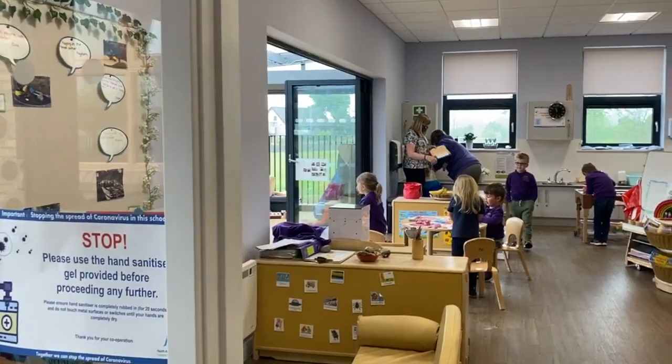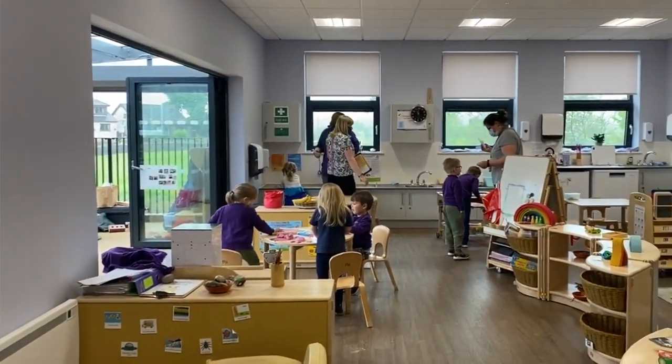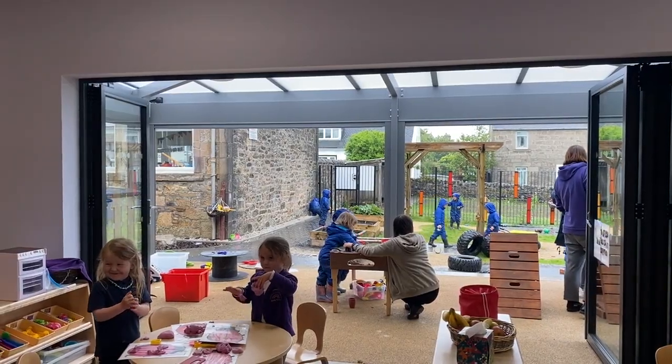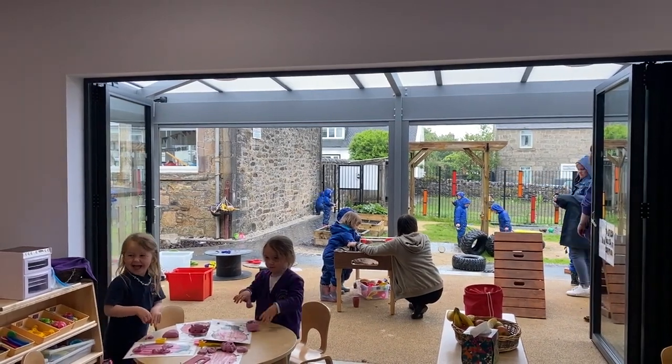The new dedicated playroom at Gateside has made a huge difference to us. Before we used to set up daily and take away, whereas now with our new space the staff are able to develop areas daily, encouraging the children to meet their needs and their learning needs. We also love the free flow between the indoors to the outdoors. The bifold doors are just amazing and the children know that they can go wherever they please, but it's also a safe space for them out in our garden.